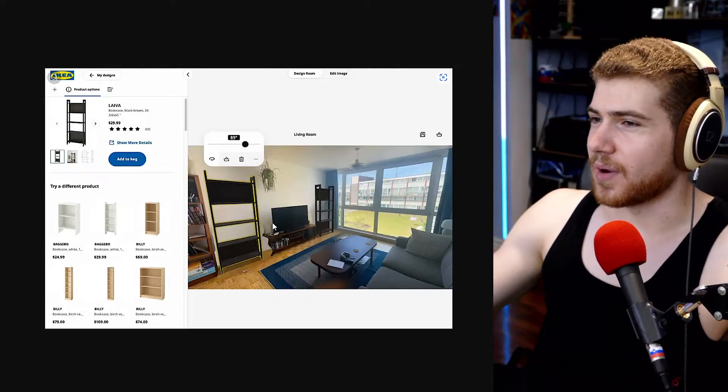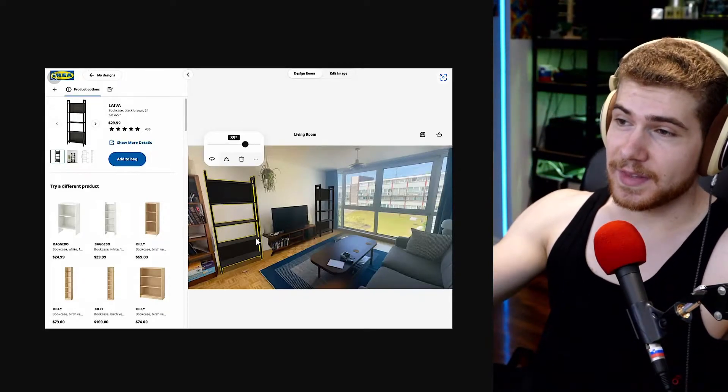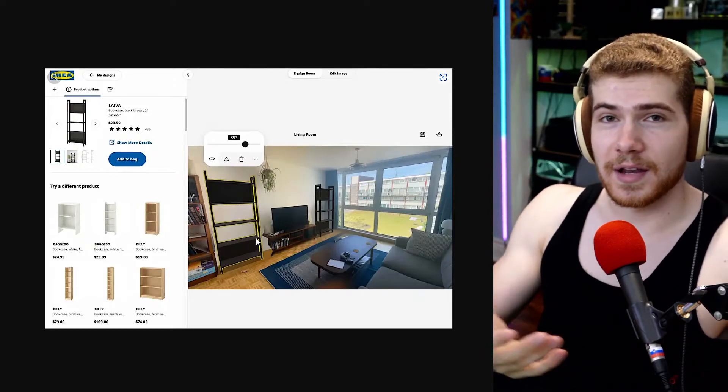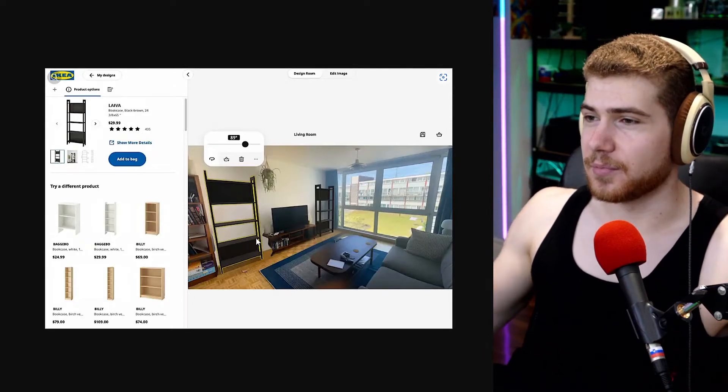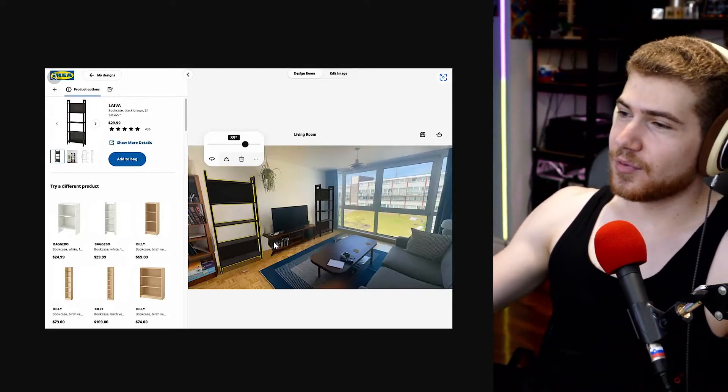You can rotate it around and stuff. Also what's pretty cool is you can do this on your phone in the app, or you can open their website and do it on your laptop or desktop, because you have more control and it's kind of easier.